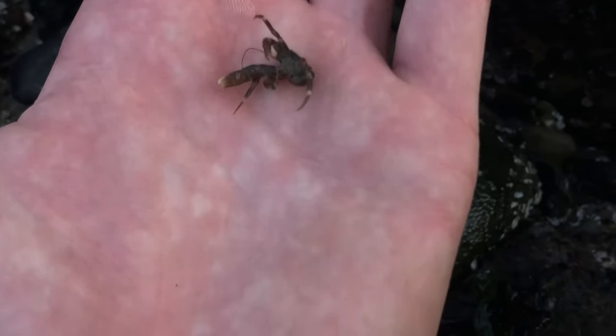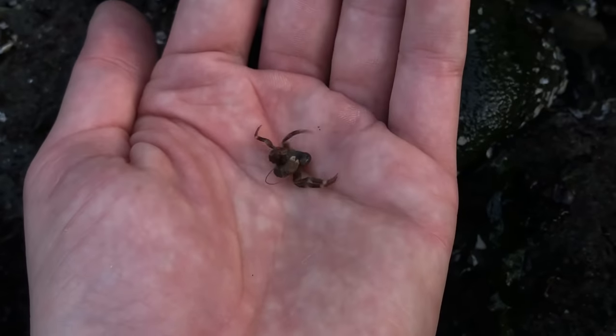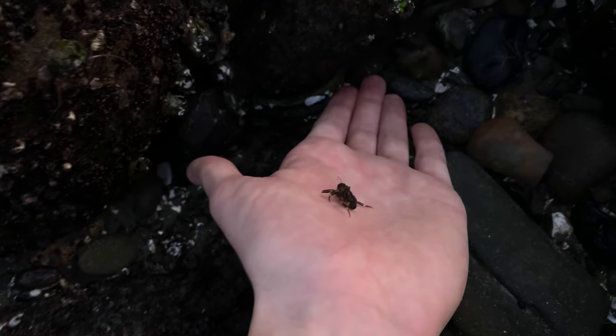But what's this? A little hermit crab — it kind of looks like a spider, but yeah, it's a hermit. I'm just going to set him free. It's a little squirmy.